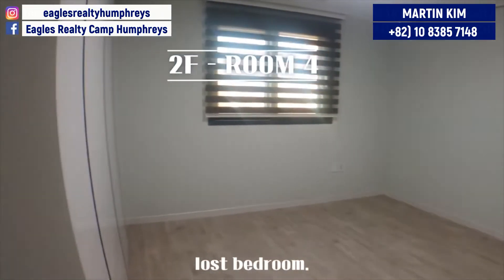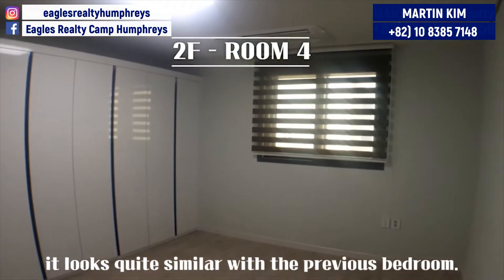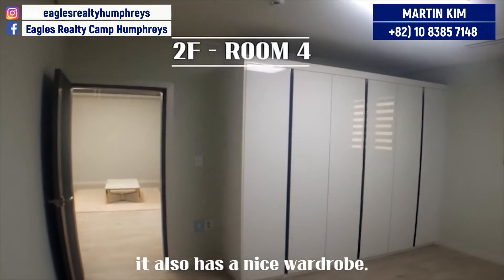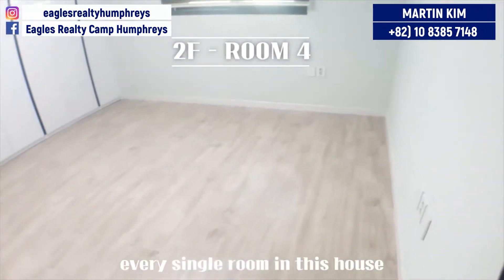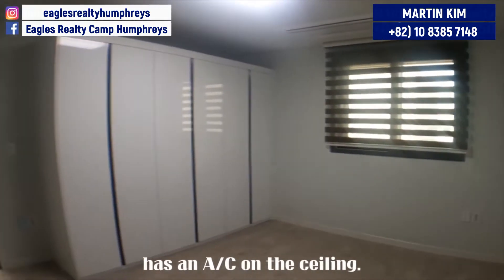Last bedroom — it looks quite similar to the previous bedroom and also has a nice wardrobe. As you probably noticed, every single room in this house has an AC on the ceiling.